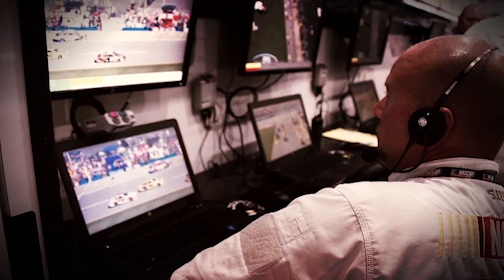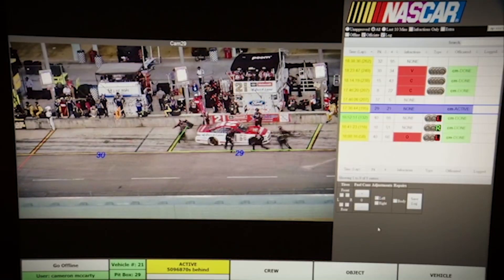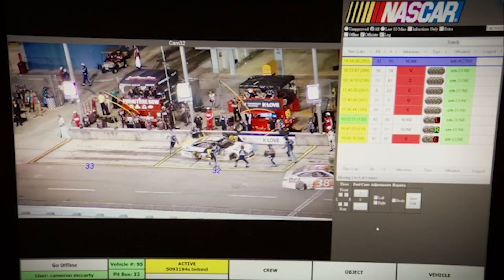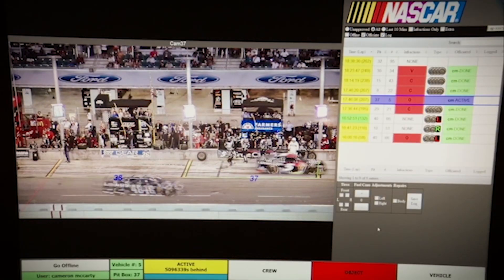The beauty of this system is we have our officials in a more safe environment. We have less people, less traffic on Pit Road. We also have a more accurate way of officiating a sport. We're going to be able to feed this data to fans and broadcasting to actually show penalties. And we're going to be able to feed data and video to teams so they can see their infractions and their pit times. So it'll give everybody an enhanced level of understanding the sport.